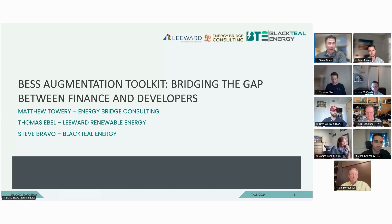I'll get us started. Once again, I introduced us in the main session, but my name is Steve Bravo. I'm the Technical Solutions Director from BlackTeal.